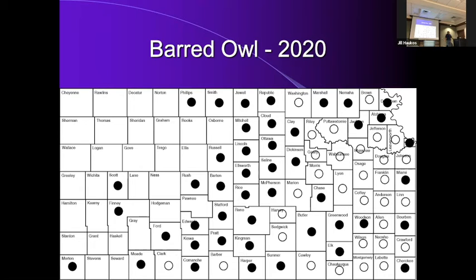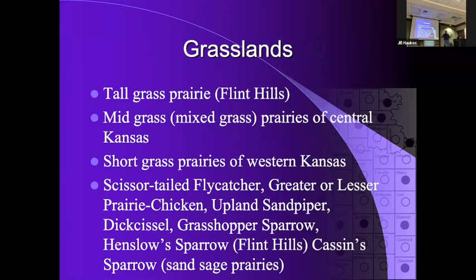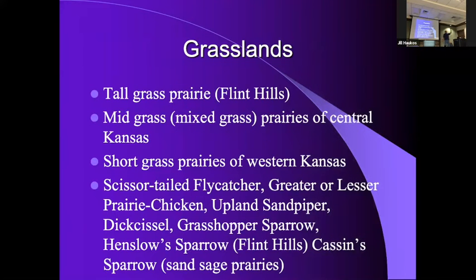Kansas is a prairie state — great plains, prairie states going from the tallgrass prairie in the east to the shortgrass prairie in the west with everything in between. The scissor-tailed flycatcher is strongly associated with the tallgrass and midgrass prairie.